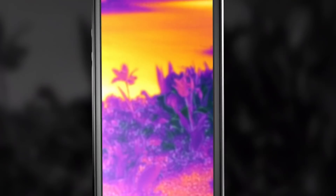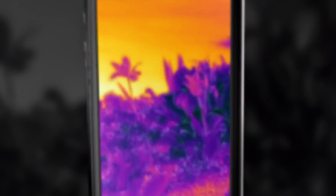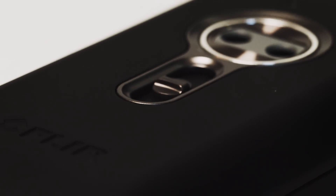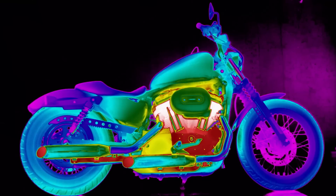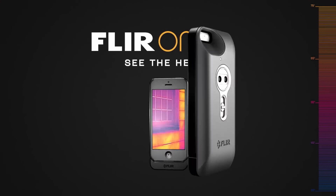The FLIR 1 blends an actual picture with an infrared thermal image, so there's never any doubt what you're looking at. The dark ages are over. Because once you see the heat, you'll never look at anything the same again. FLIR 1 — see the heat.